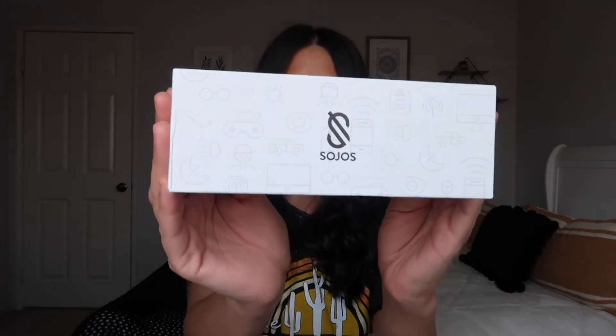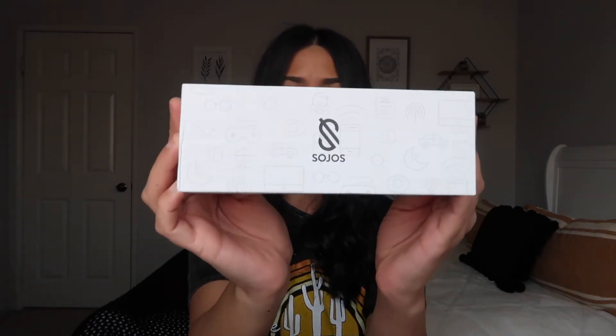The next tip is to get some blue light glasses. Blue light glasses prevent the light on your screen from straining your eyes. These are the ones I got — they're by the brand Sojo's. I'll leave the link down in the description box if you want to check them out; I got them off Amazon. I think it's very important especially since class is going to be online for a lot of us. I normally don't wear glasses, so I love that these are non-prescription blue light glasses.